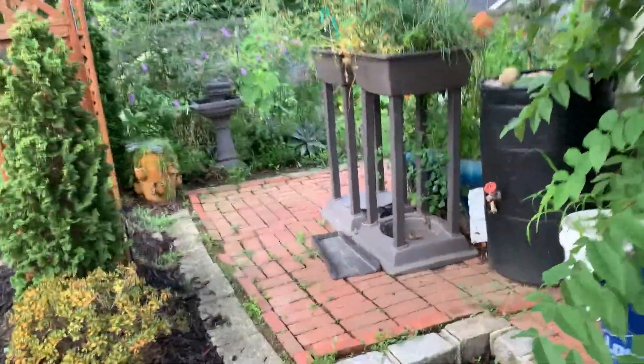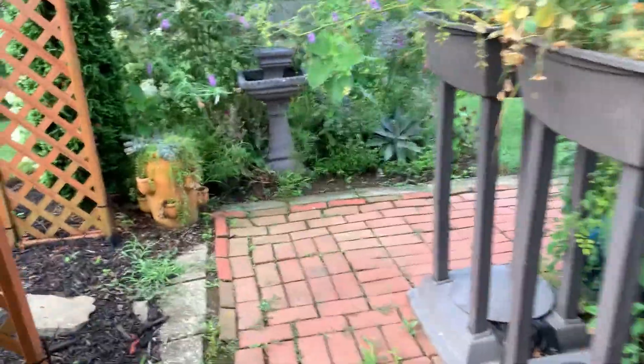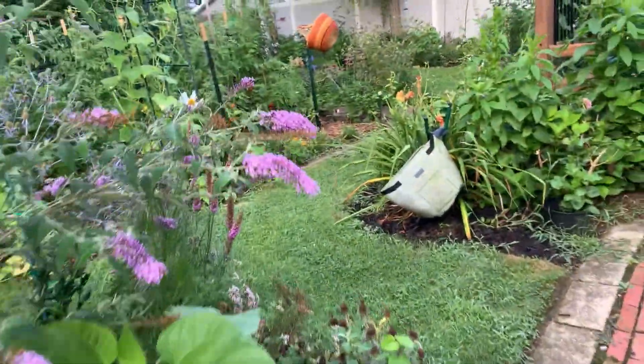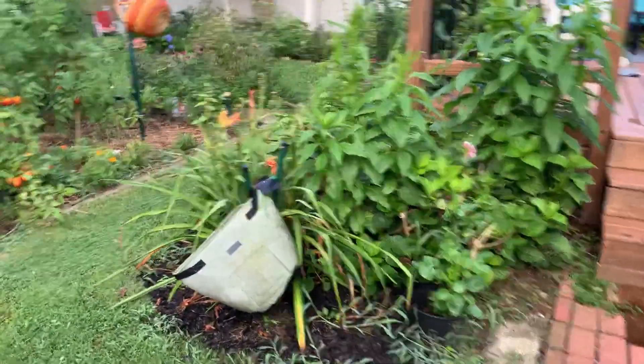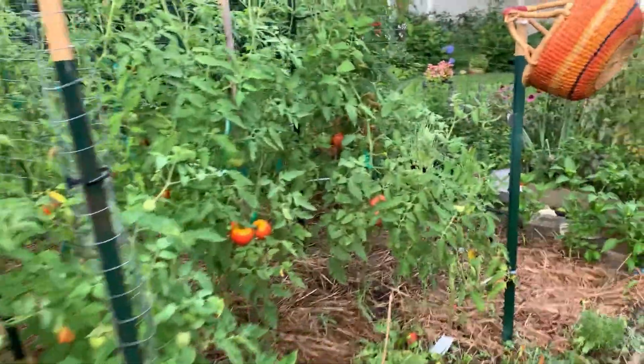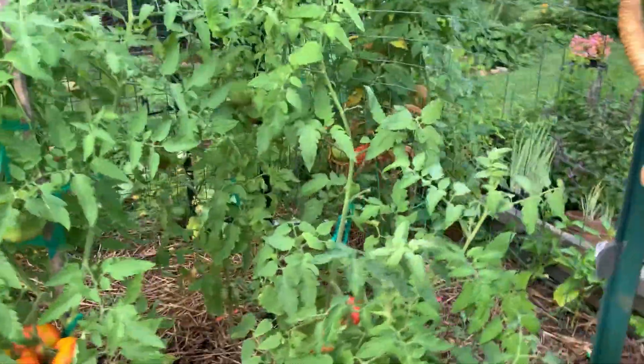It rained yesterday morning and in the afternoon I saw a lot of tomatoes that needed to be picked, but I didn't want to pick them right after it rained because they would be full of water. So it's the next day and I have got to pick these tomatoes.